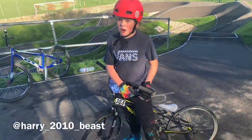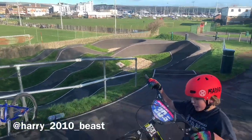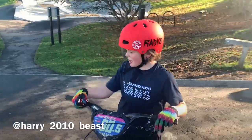Hi guys, I'm at New Haven Pump Track and I'm going to practice doing some stuff on my race bike. I'm going to do some jumps and have some fun.